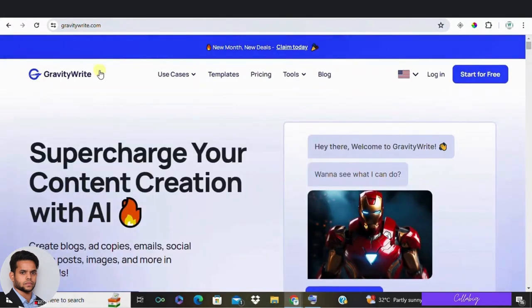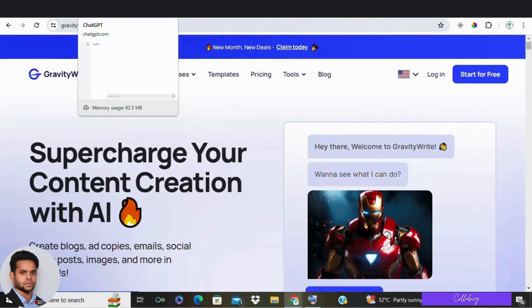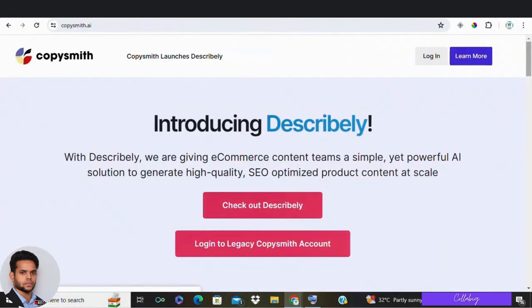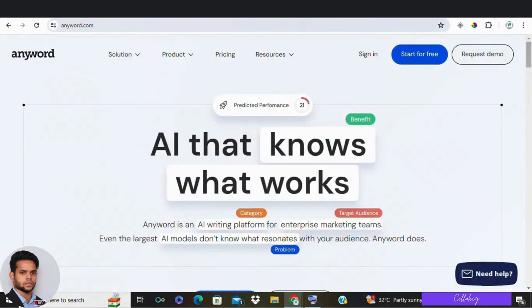Here is a list of AI copywriting tools. One of my favorites is GravityWrite — I'll be mentioning the link in the description, and you can try it for absolutely free from there. You can also go with ChatGPT, Jasper, Copysmith, Anyword, WriteSonic, and Google Gemini, which is also one of my favorite options. These are just a few options to get you started.